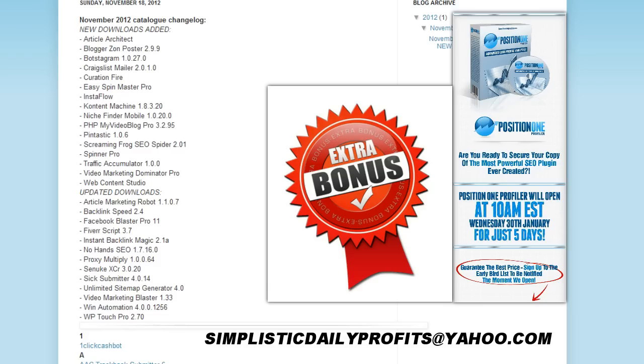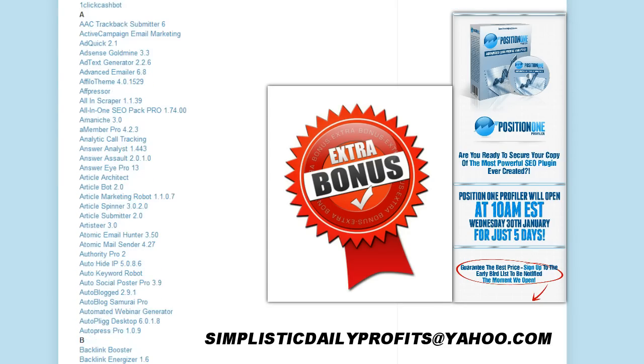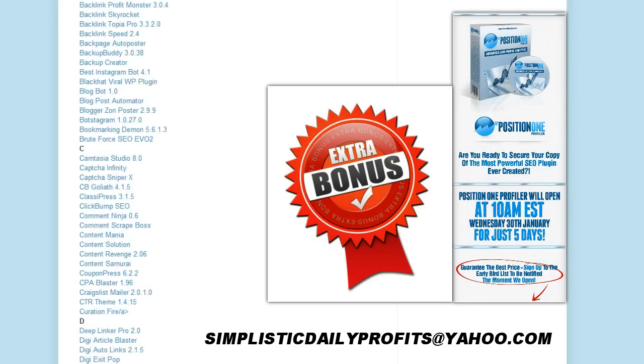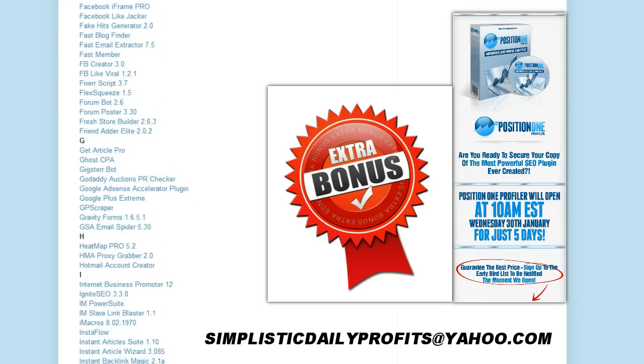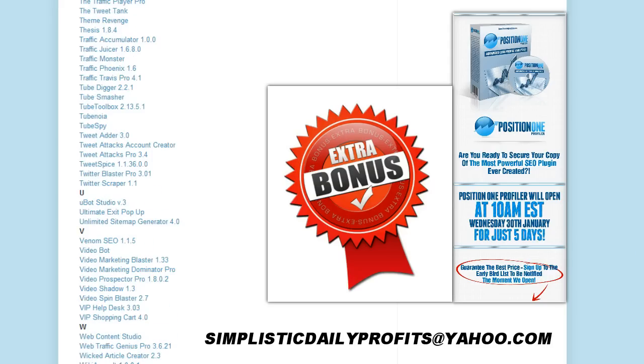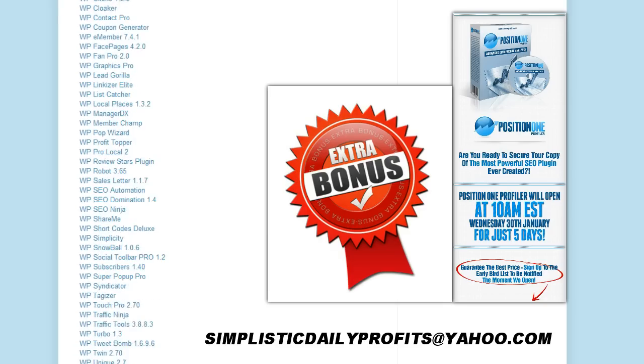This bonus is 2012's biggest internet marketing collection of tools. It ranges from WordPress plugins, WordPress themes, article syndication, and article spinning tools. There are different tools in here that you can choose from, and you don't have to pay — this is completely free as a bonus. Everything you see on the screen right now is yours. It's literally hundreds and hundreds of tools that I've compiled into one spot, and I'm offering this as a bonus to you. I know you're blown away by the tremendous amount of value within this bonus.